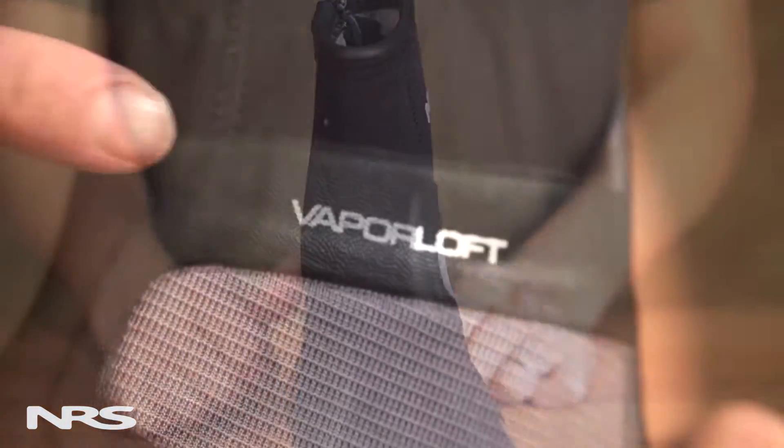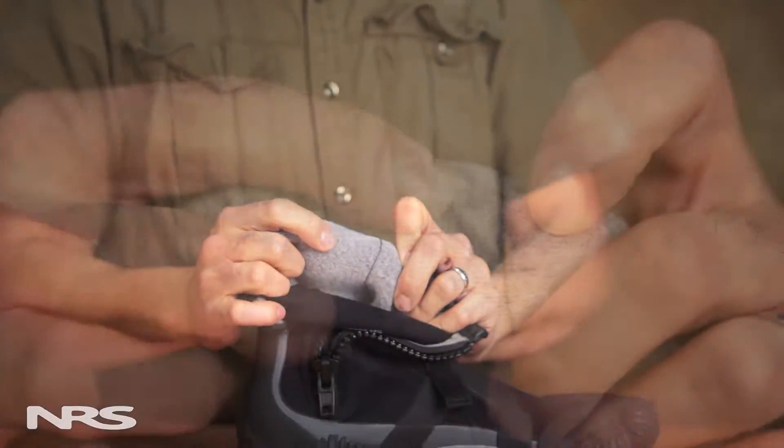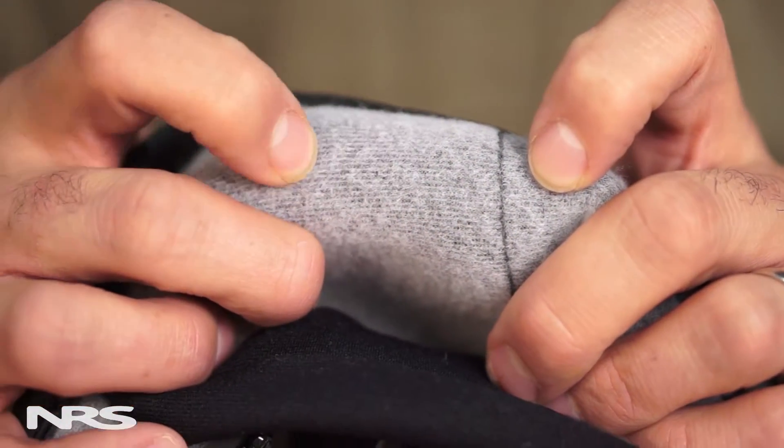On the inside of the shoe, our fleece-like Vaporloft lining propels water and dries quickly, adding even more warmth and comfort.